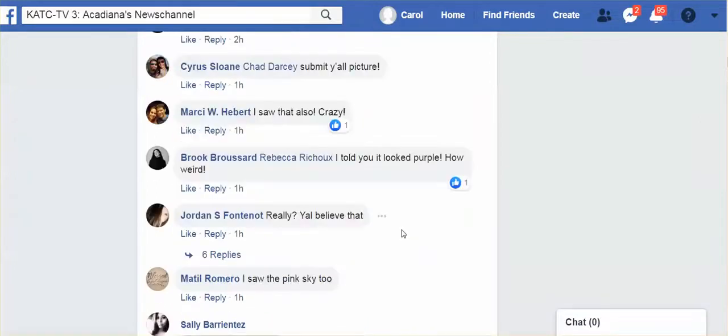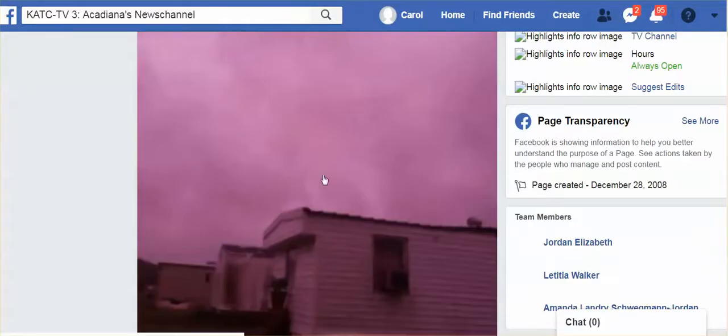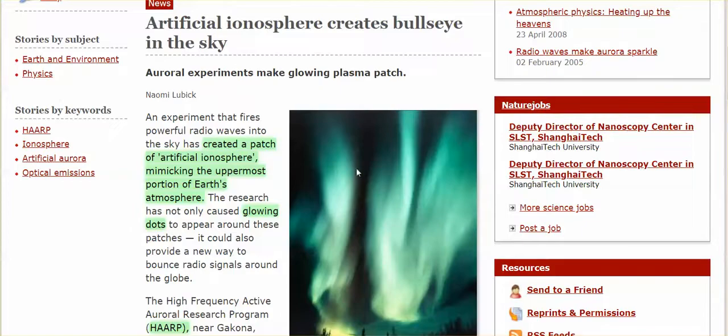We have seen a tremendous amount of frequencies in use for this tropical storm Barry, that amazingly just never formed into anything remotely close on the radar and satellite. It's frightening to see how many Americans just buy the narrative over and over again. They can create shapes, they can create perfect bullseyes — they can create an awful lot.